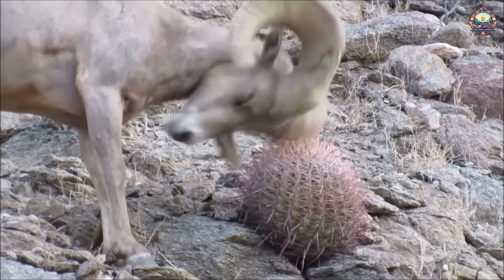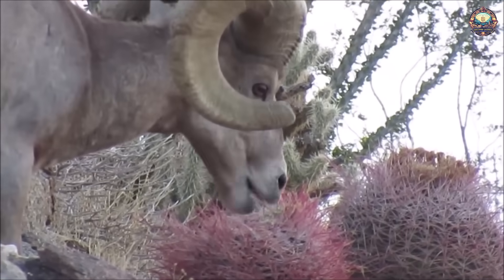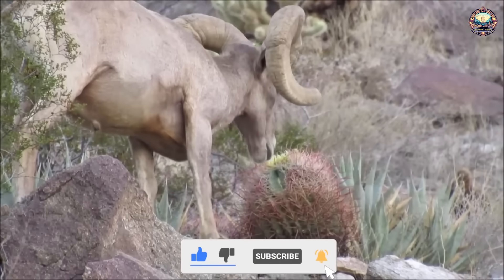In addition to camels that can eat thorny plants, there are also other animal inhabitants who also have a favorite dish of thorn. Here we will discover what other animals can eat thorny cacti.